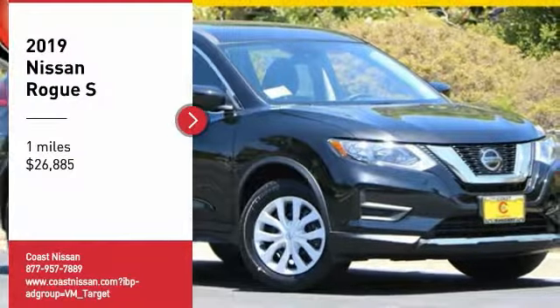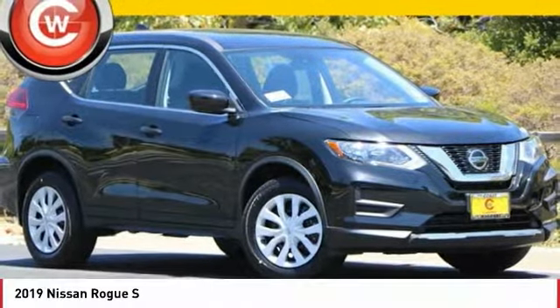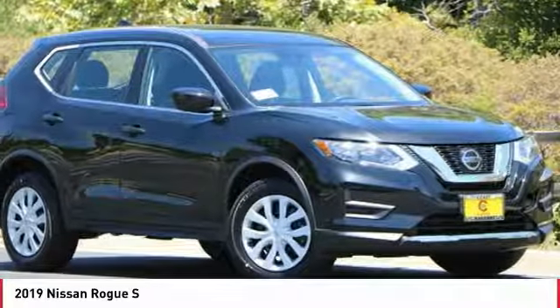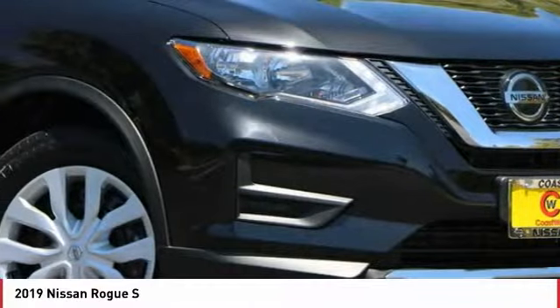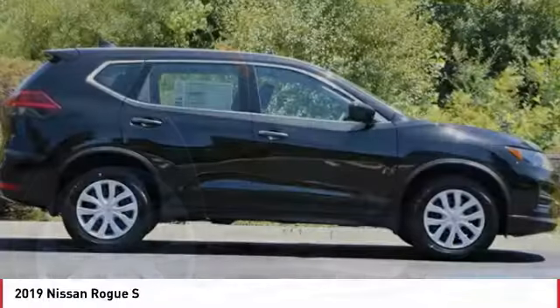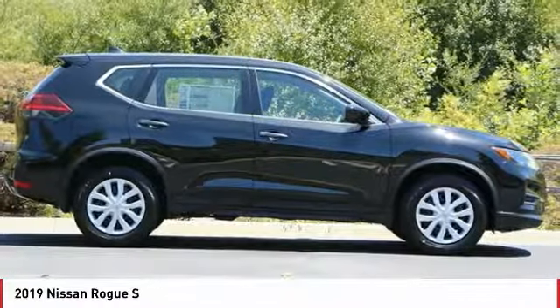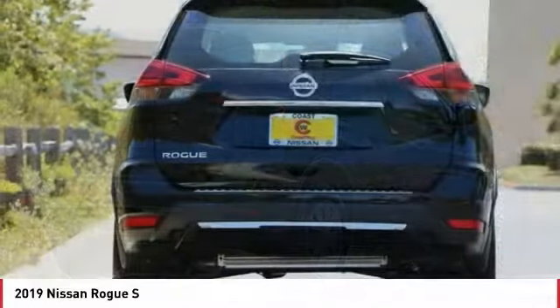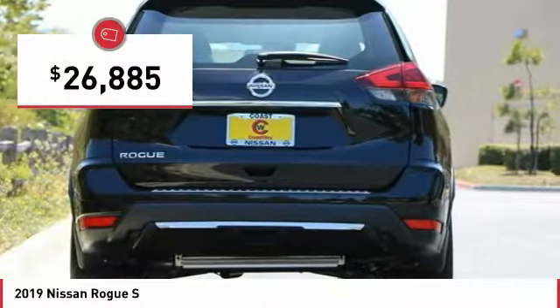Take a ride in the 2019 Rogue. The stylish Rogue gets 27 miles per gallon and still boasts nearly 58 cubic feet of cargo space. With a 5-star side impact safety rating and confident handling, the Rogue is more than you expect and everything you deserve, and is priced below $30,000.